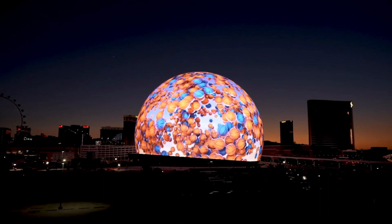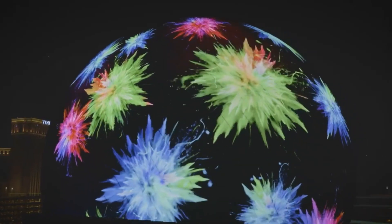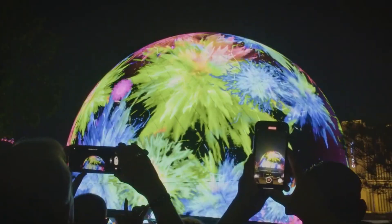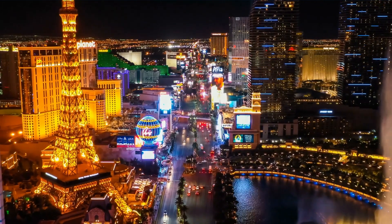Sustainability is a top priority for the MSG Sphere. The venue incorporates advanced environmental practices, from energy-efficient lighting systems to waste reduction strategies. It also aims to be a zero carbon emissions facility, aligning with Las Vegas's commitment to a greener and more sustainable future.